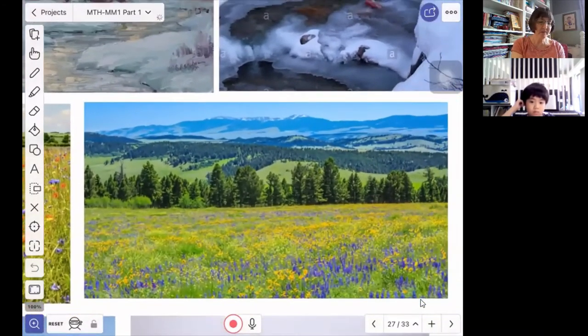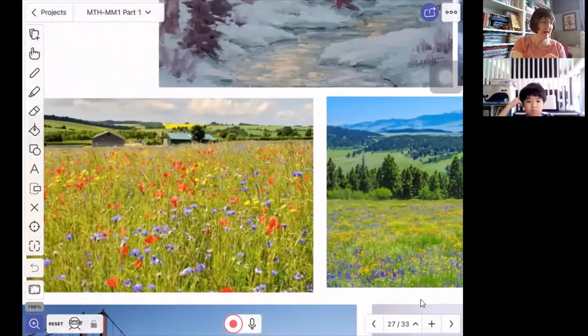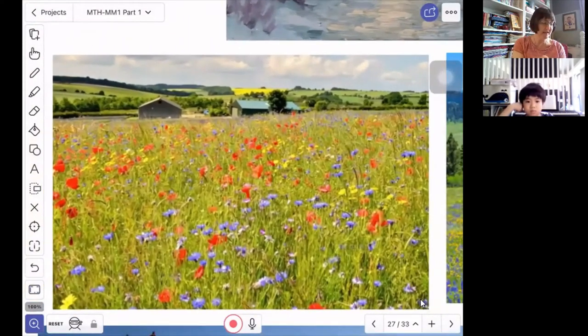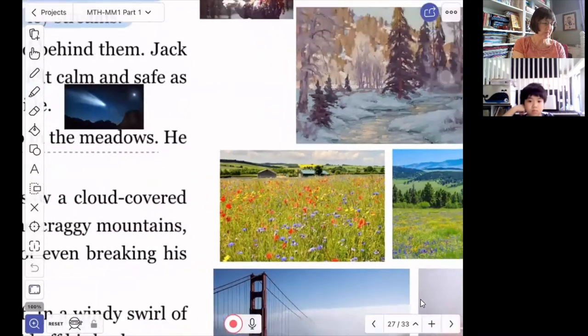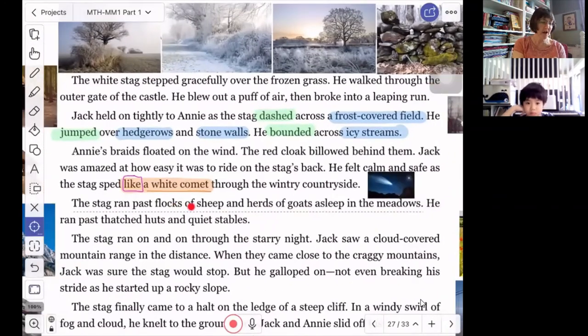Now a meadow — we will see the word meadow. This is a meadow not in the wintertime but in the summertime. And often in the spring and summer, the wildflowers will be so beautiful. Here are wildflowers in this meadow. So they went by flocks of sheep and herds of goats in the meadows.